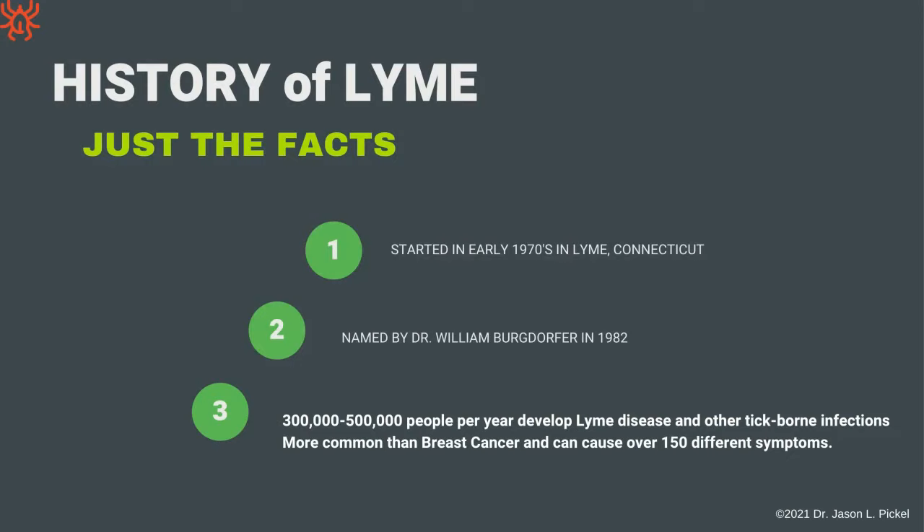After the 1980s, there was a pretty big increase in Lyme, to the point that it actually became a national public health problem. In 2012, the CDC finally said this was in their top 10 notifiable diseases — meaning if a doctor sees somebody with this, they need to report it — because we're seeing about 300,000 to 500,000 people per year developing Lyme disease and other tick-borne infections.